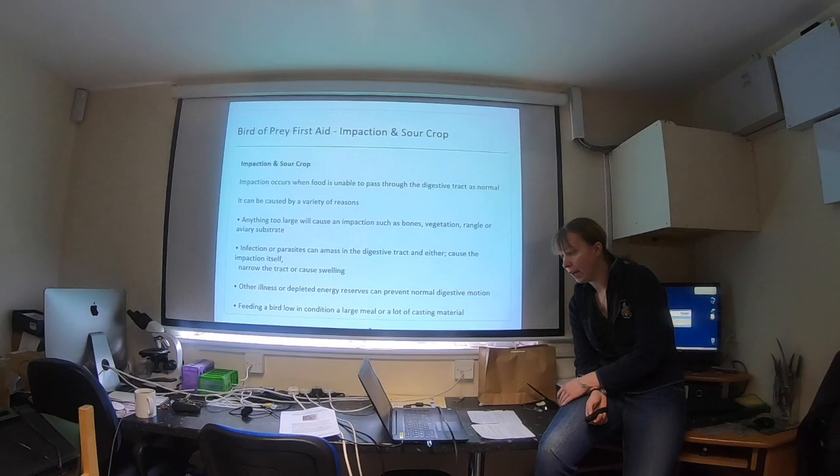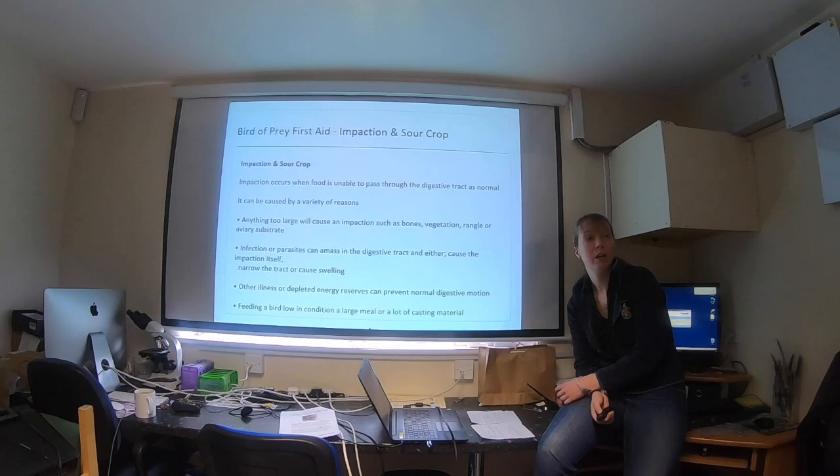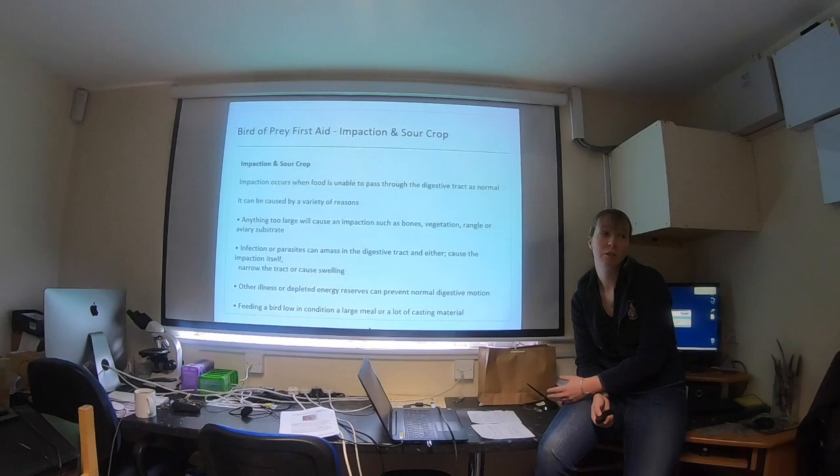What signs are we looking for? You can also get sour crop when birds eat things in the aviary that they shouldn't, such as sand — this forms an abnormal substance within the crop, causing blockage so food remains longer than it should. If a bird has a parasitic infection, certain parasites will hang around the crop, the oral cavity, and the gastrointestinal tract. These can physically form an impaction and a blockage stopping things from moving, but they can also cause the bird to become debilitated and therefore predispose it to sour crop as well.